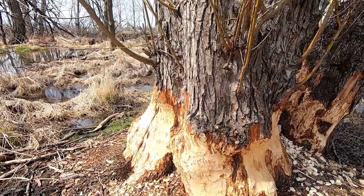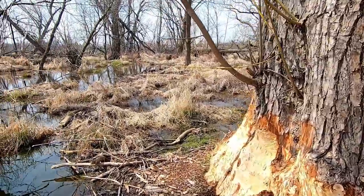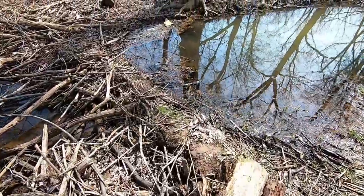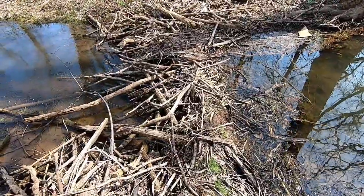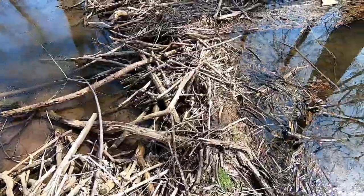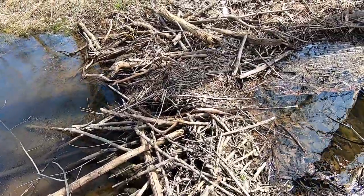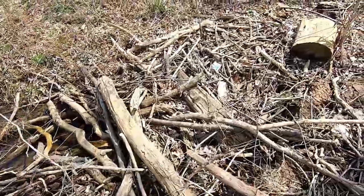I don't know if they'll ever get it down. I came across this little beaver dam here, and I'm going to have to get back — I'm going to have to go across again. Here's hoping I don't fall. Made it.